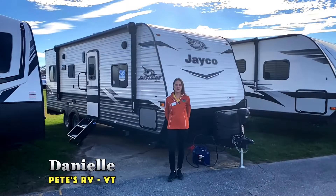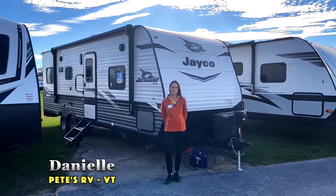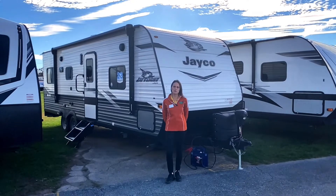Hey campers, Danielle coming to you from Pete's RV Center and today we're here to take a look at the 2022 Jayco J-Flight SLX-236TH.